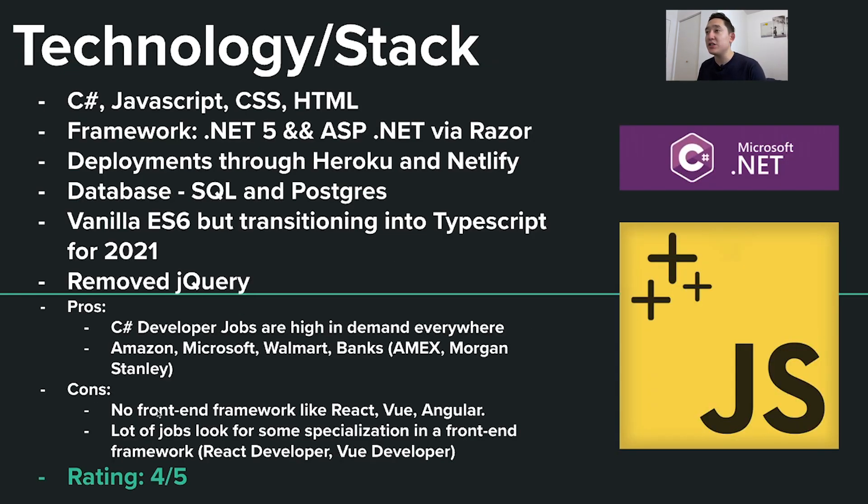The next category is technology and stack. Coder Foundry is unique in that they teach C# with a JavaScript stack mixed with CSS and HTML. The frameworks they use are .NET 5 and ASP.NET via Razor Pages. They do deployments through Heroku and Netlify, and in terms of database they use SQL and Postgres. Right now for JavaScript they use vanilla ES6, but they're transitioning into TypeScript for 2021. They're always updating their curriculum — they did remove jQuery, which makes sense as not as many companies are valuing jQuery skills.